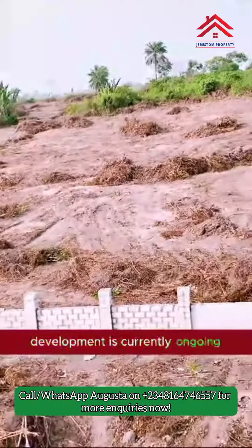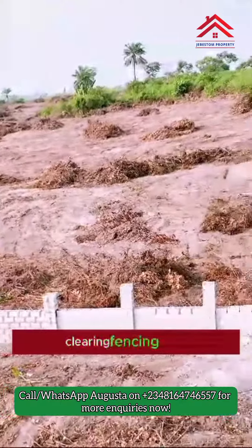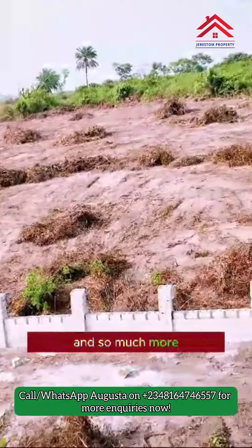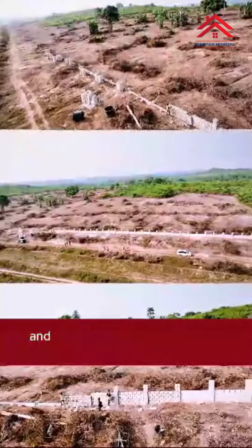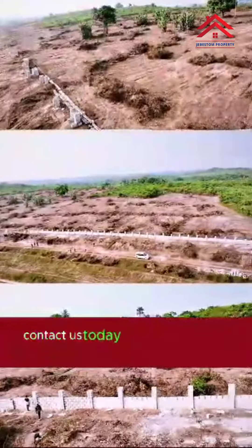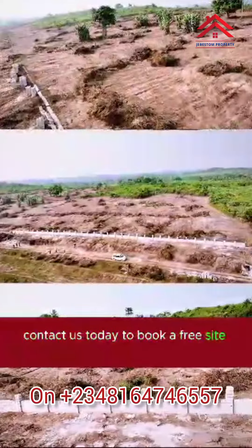As you can see, development is currently ongoing — clearing, fencing, plot demarcation, landscaping, and so much more. This is the best offer in the market and you can secure your financial future here. Contact us today to book a free site inspection.